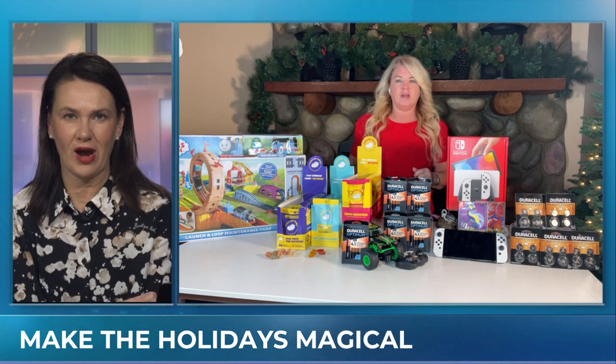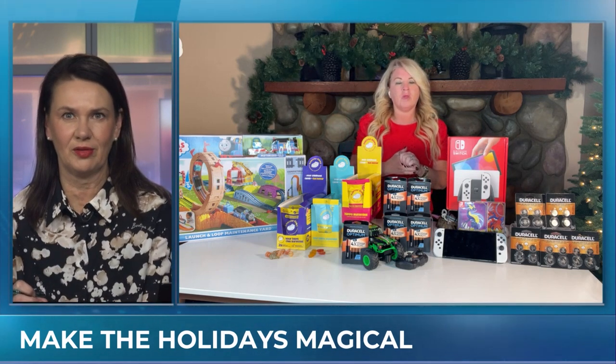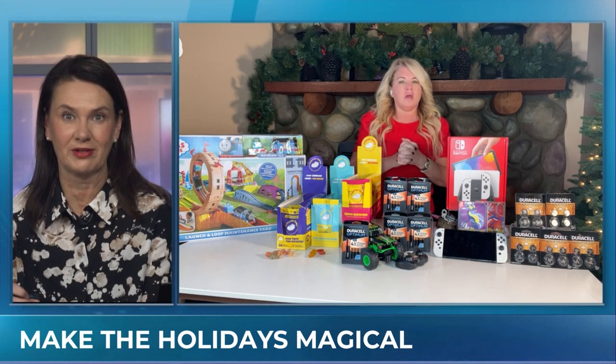You were talking about batteries before — that's something that so many parents deal with. It's like, oh, we got these great toys, but where are the batteries?